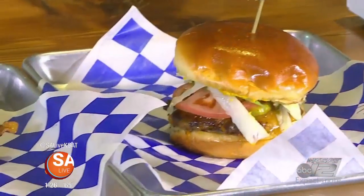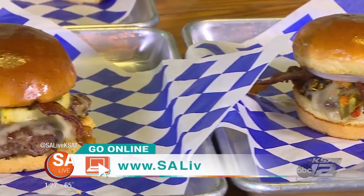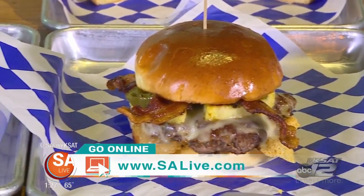And you've got a deal for our SA Live viewers. Yeah, absolutely — come in and mention that you saw the SA Live broadcast and you get 10% off your total purchase. For the month of December. All right. For more information on Tin Top Burgers, just head to our website, salive.com, and click on the As Seen on SA Live tab.